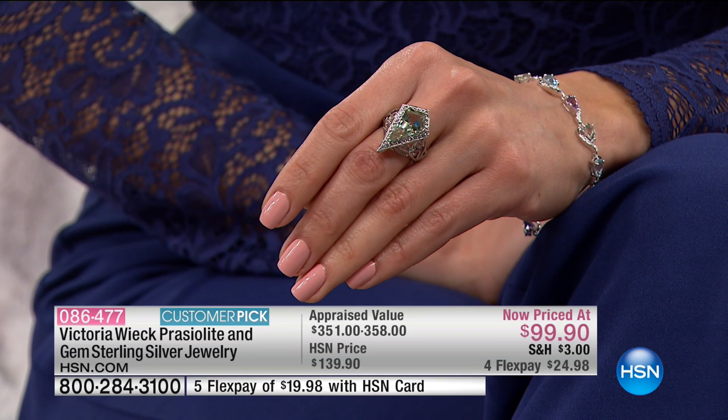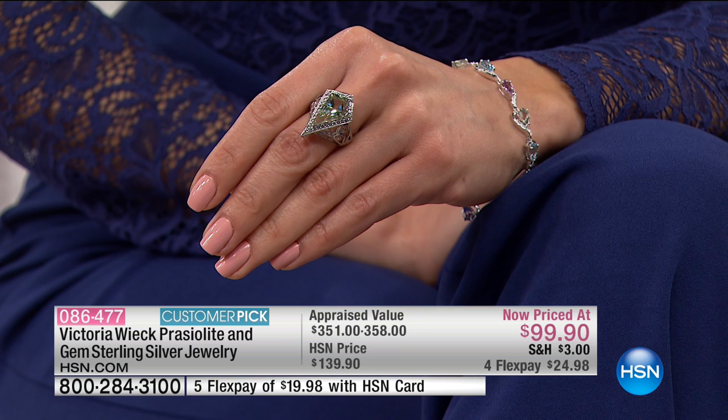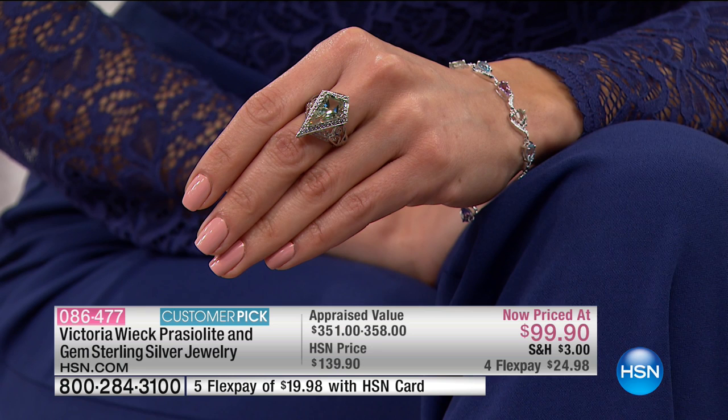Normally $140, so if you get the two together you are saving $80 off the normal price. Both of them are a big customer pick on HSN.com. On flexible payments, they are $24.98. What a striking, striking collection.